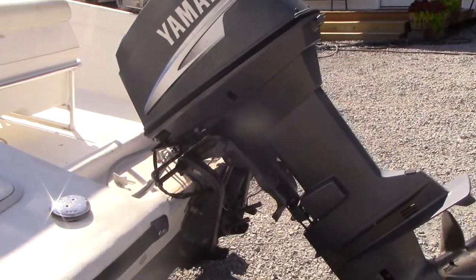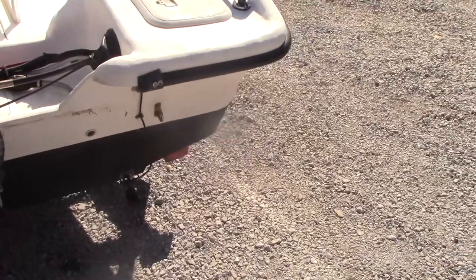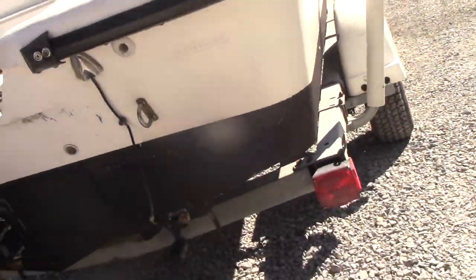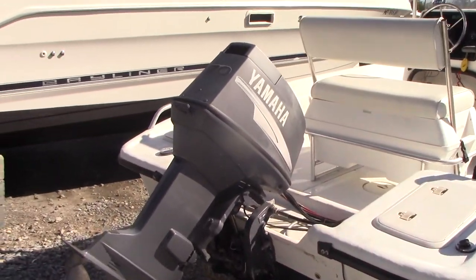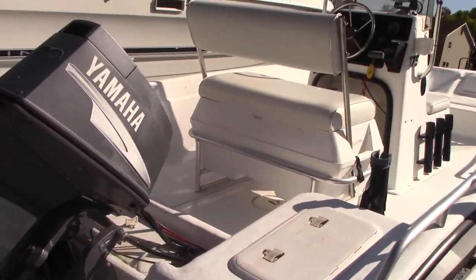This is powered by a 70 horsepower Yamaha two-stroke engine. The carbs were just cleaned. The boat is an '04 with an '04 Yamaha. There is no hour meter and there's no way of finding out the hours because it doesn't have a computer on it.